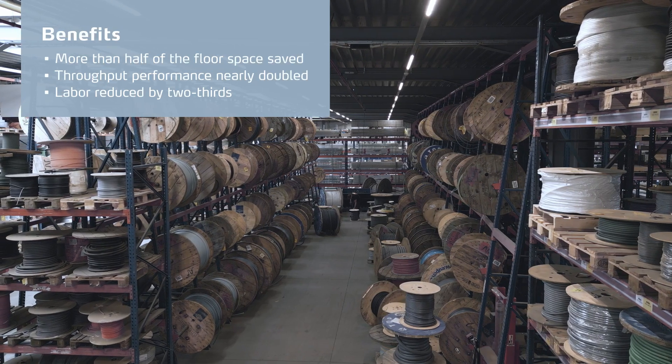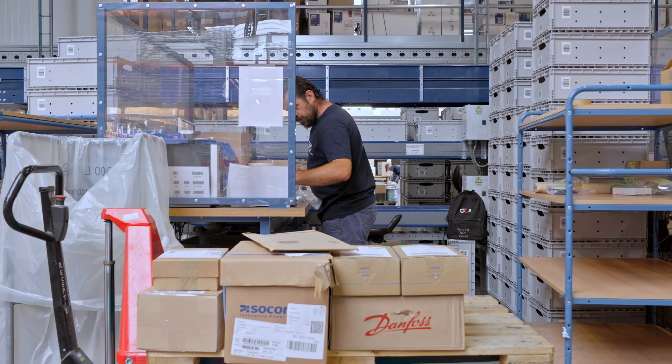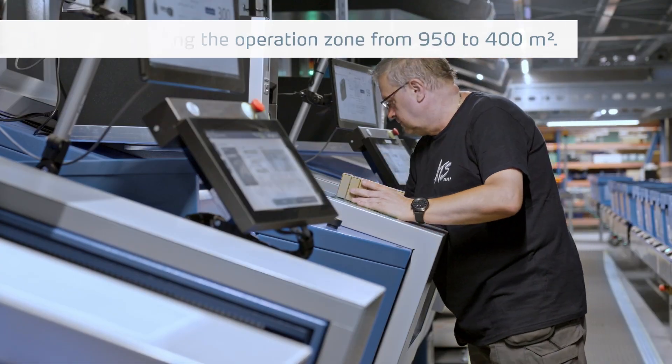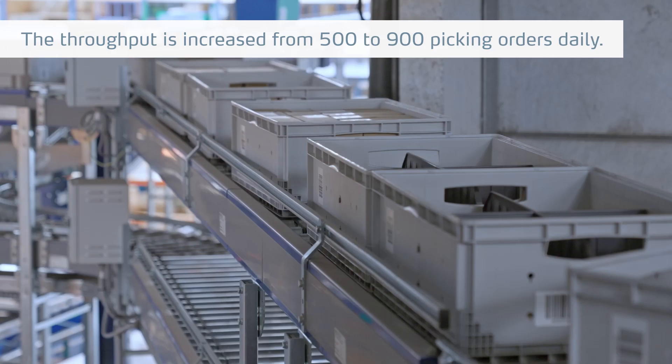The first advantage of the Kardex solution is that we have saved floor space. At the time we ordered the Kardex machines we had a certain number of square meters available in the warehouse, and now we have improved it by storing a lot more articles on half the floor space. The second advantage is that we can deal with a lot more throughput than before.